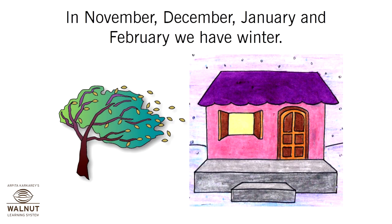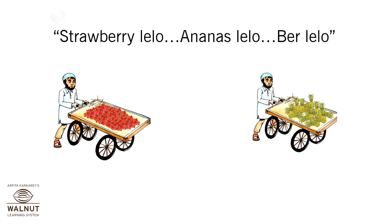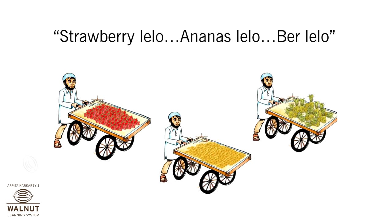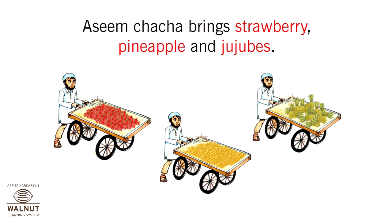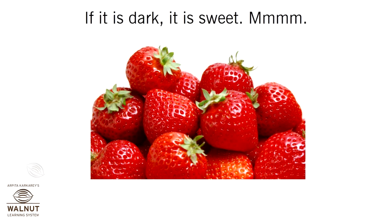In November, December, January and February, we have winter. Aseem Chacha brings strawberries, pineapples, and jujubes. Pick a strawberry that is plump and not broken. If it is dark, it is sweet.